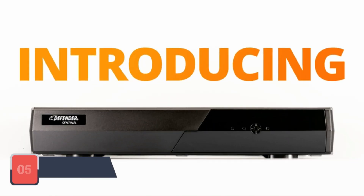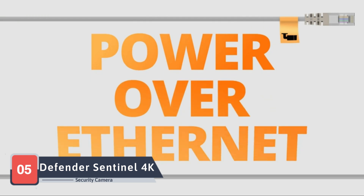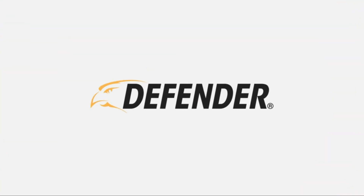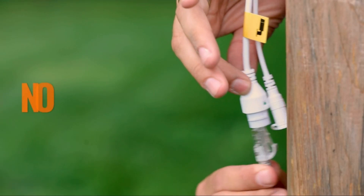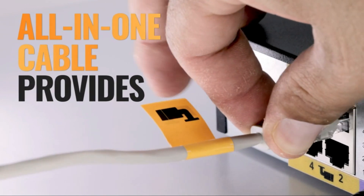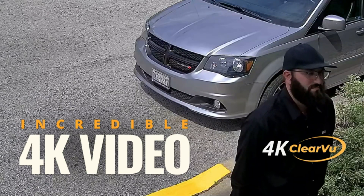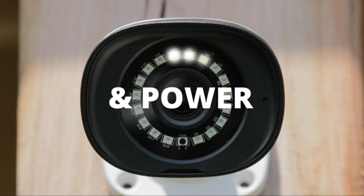Concluding our security expedition is the Defender Sentinel 4K Ultra Security Camera System, a system that combines cutting-edge technology with robust construction for homeowners who demand the utmost in security. Defender, a brand synonymous with rugged security solutions, offers a 4K Ultra system for unparalleled clarity in surveillance. The aluminum camera housing and durable cables ensure longevity in various weather conditions, providing peace of mind in any environment.